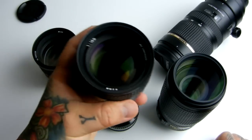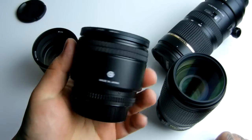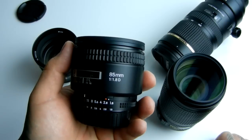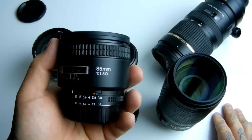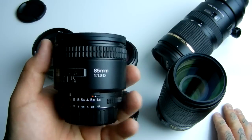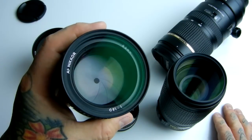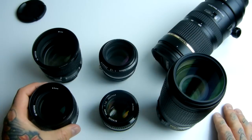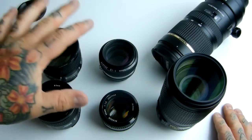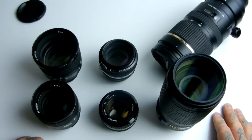The 85mm 1.8D — this one is also available in the G version. I think I've got six 85mm lenses. Typically $300 used. So we're talking used: the difference between $300 and $700, a little over twice as much.